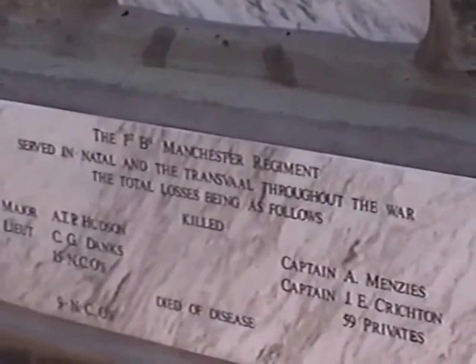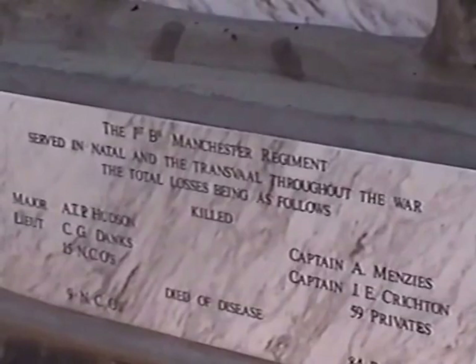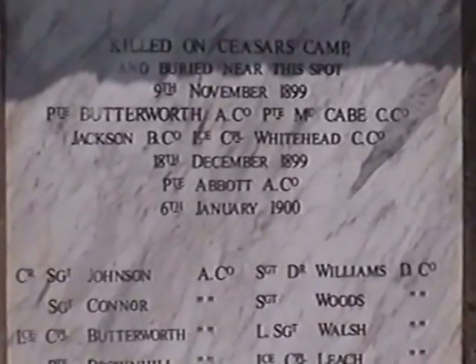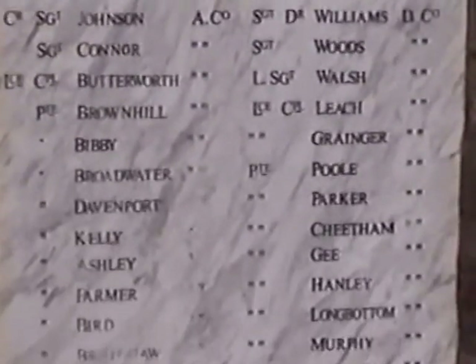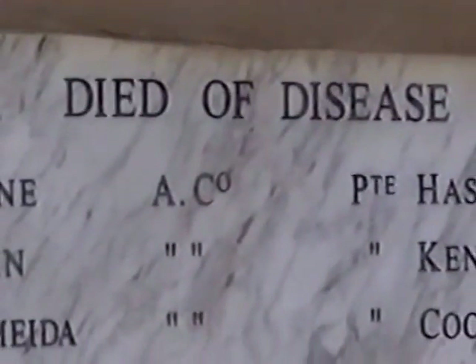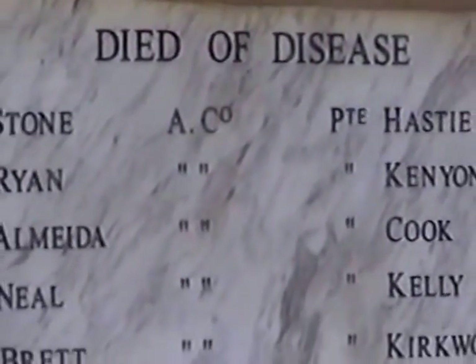Major Hudson and these other men were killed in a battle near Dahlstrom in the eastern Transvaal. These men died in the Battle at Caesar's Camp. These names are not easy to read because some of the lettering has been picked out. These men died of disease while on service in South Africa.